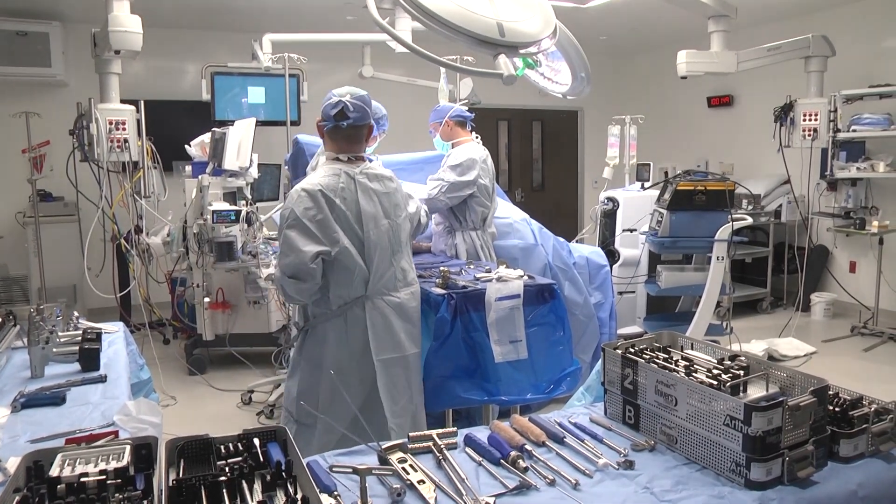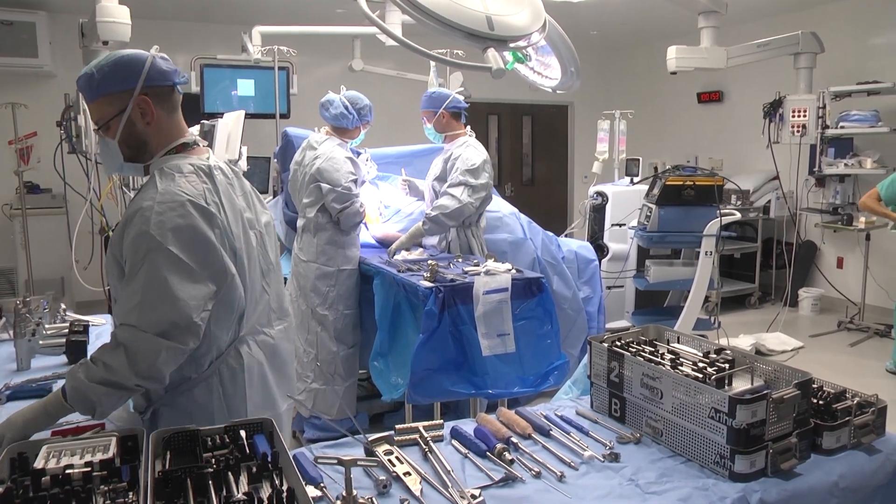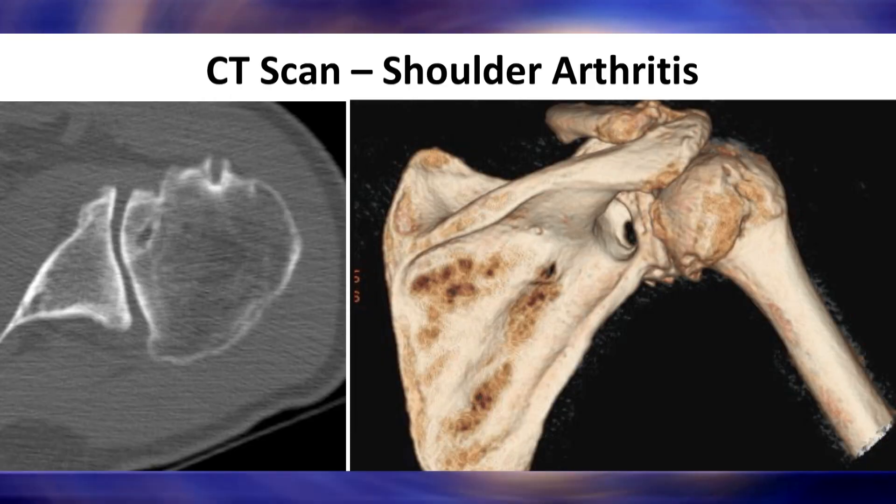The reason that we do that is in some patients that have both arthritis as well as an unrepairable or damaged rotator cuff. A reverse shoulder replacement changes the center of rotation in the shoulder, allowing people to get back to pain-free range of motion.